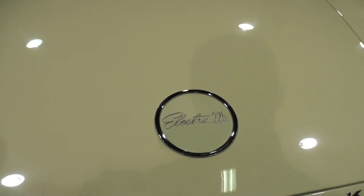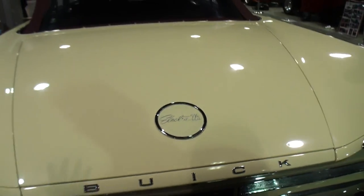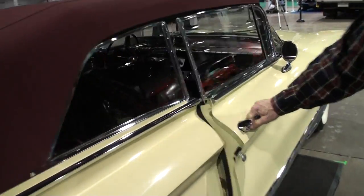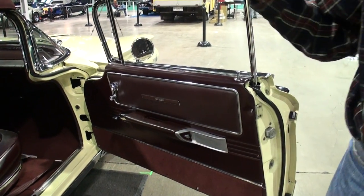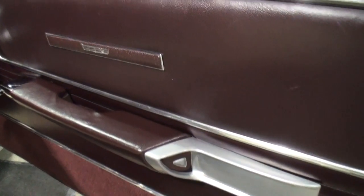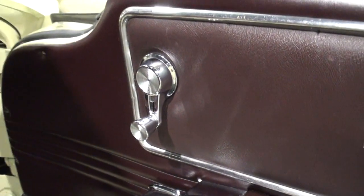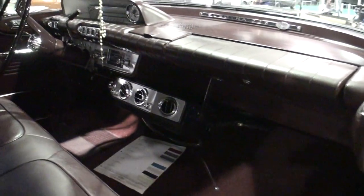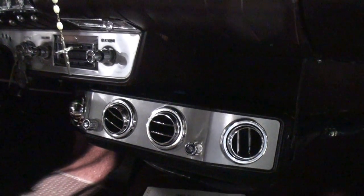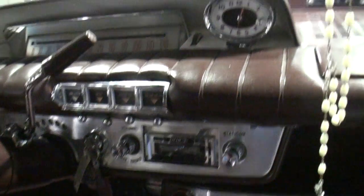There's your Electra 225. Let's open the door and take a look. This is what they called the Buick Club — they called this interior color red, but it actually looks more of a burgundy. The air conditioning unit was put in on the car from the dealer; it's not a factory unit. This is a dealer-installed option — the car had air conditioning when it came out of the dealership.